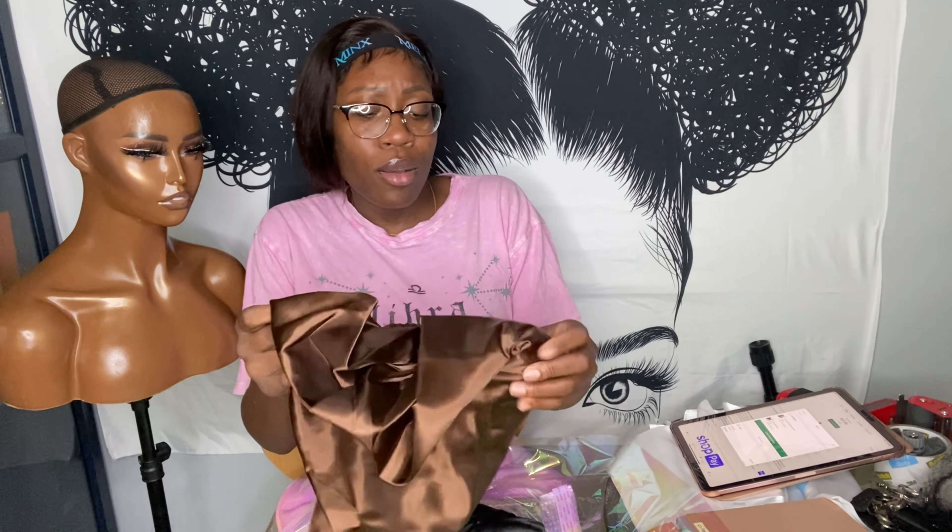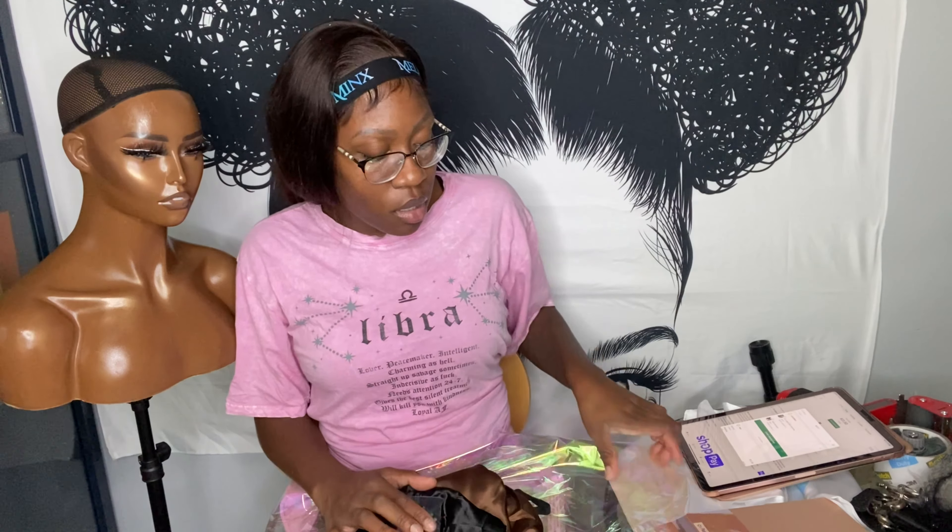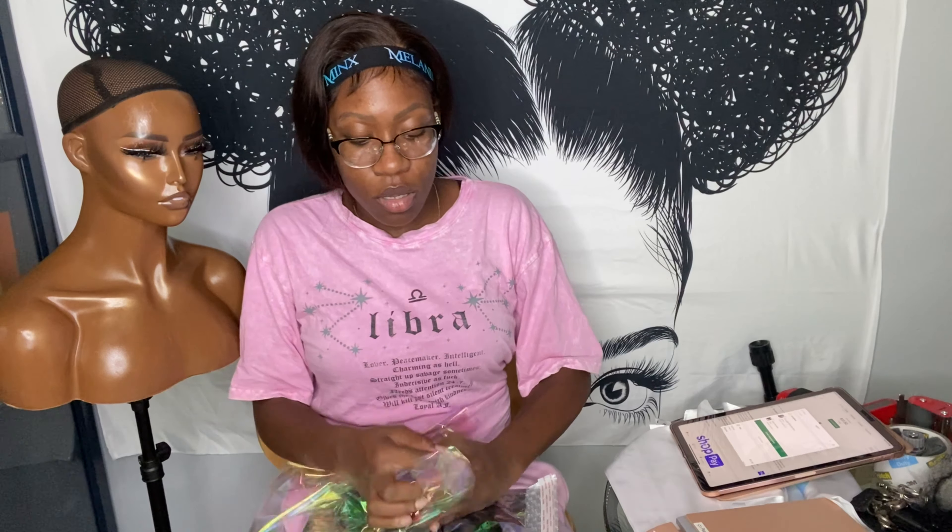She wants the extra-large brown bonnet. I'm still trying to figure out if I should leave it in the plastic or not. These extra-large ones are adjustable and reversible as well. I put my business card in, then I put it in a polymailer, just like this. Sometimes I get my polymailers from Papermart.com and sometimes from Etsy — it just depends.